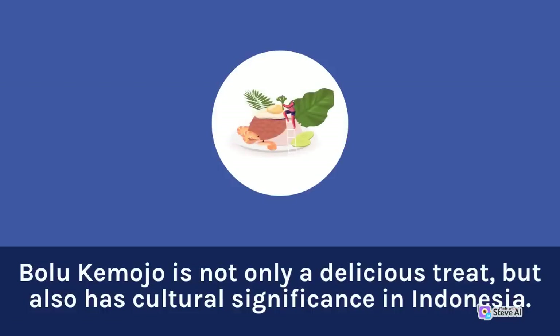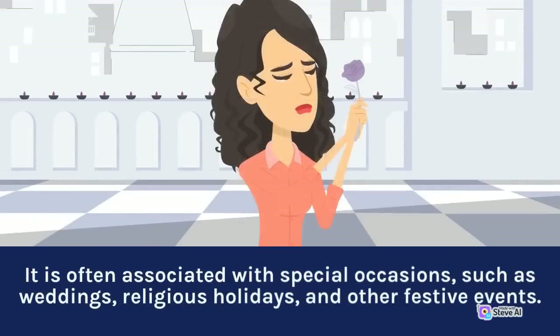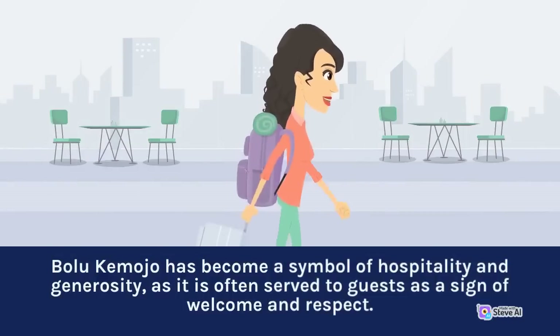Bolu Kemojo is not only a delicious treat, but also has cultural significance in Indonesia. It is often associated with special occasions such as weddings, religious holidays, and other festive events. Bolu Kemojo has become a symbol of hospitality and generosity, as it is often served to guests as a sign of welcome and respect.